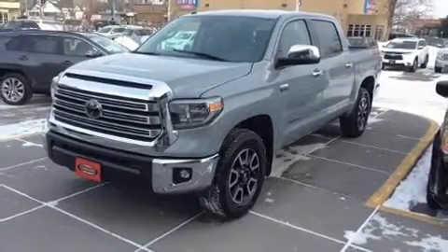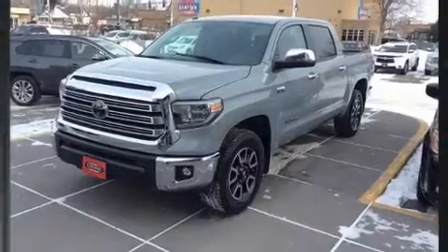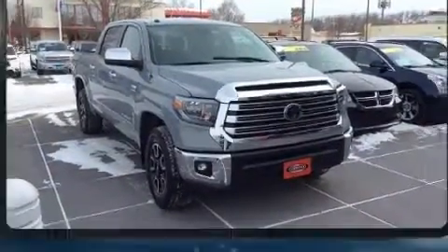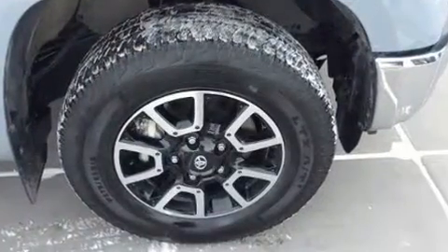Take command of the road in the 2018 Toyota Tundra. With fewer than 15,000 miles on the odometer, this pickup stands out from the crowd, boasting a diverse range of features and remarkable value.